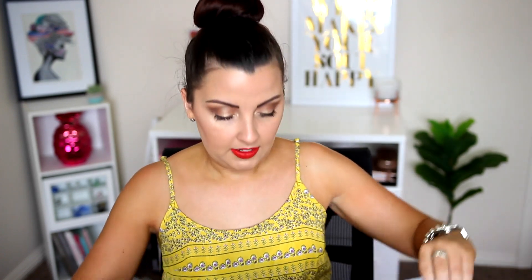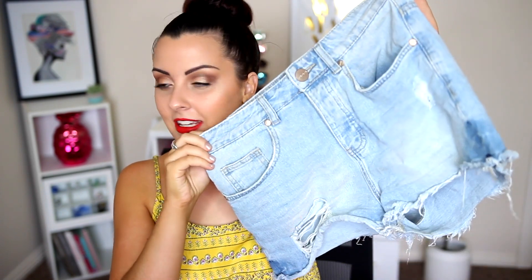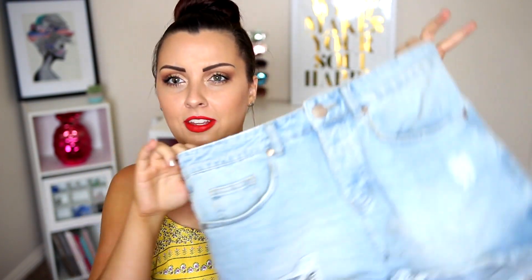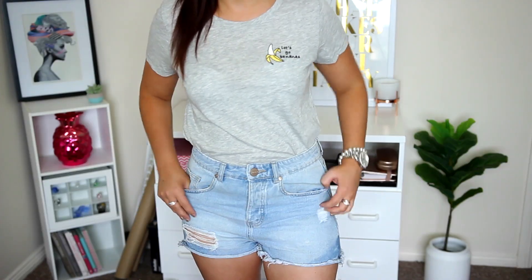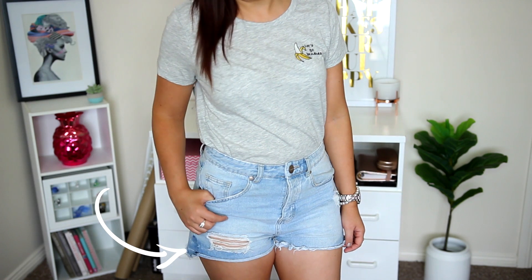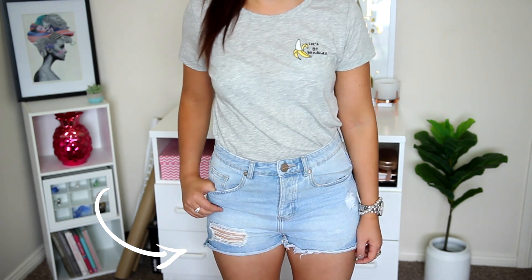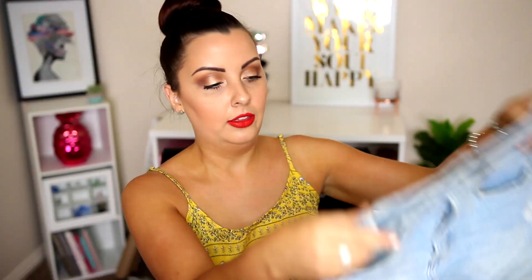I picked those up in a size 10. Normally I'm a size 8, but in Factorie I feel like their shorts are really, really small, especially around the waist. The other pair I bought in an 8, so that's how inconsistent their sizing is. These are just a light blue — they do need a wash, so if they look dirty, that's why. They're a pale blue with rips at the bottom, but the hem rolls up, which drives me insane. They're not the best quality, but I still really like the color, so I picked them up. I think they were $35.